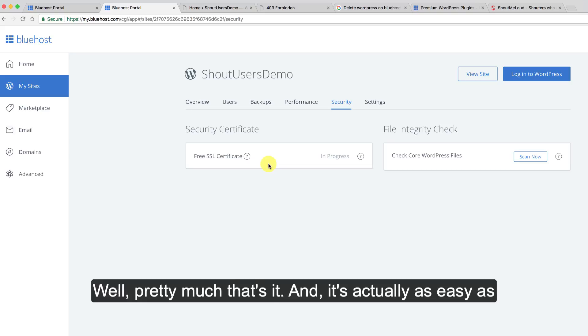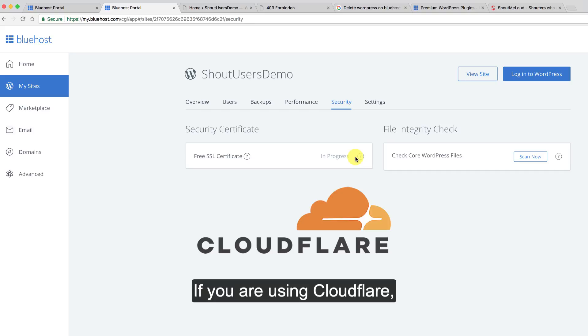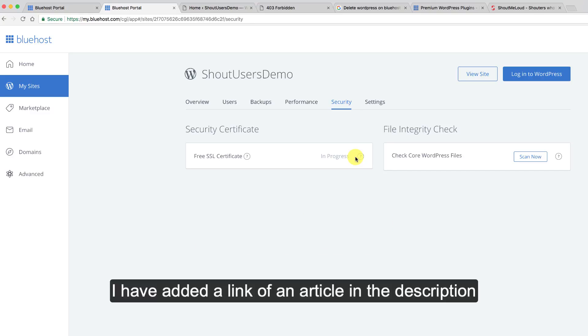There may be one or two plugins you would like to install to ensure the SSL certificate is properly integrated. If you are using Cloudflare, you need to make some changes there as well. I've added a link to an article in the description which will explain all of this in detail.